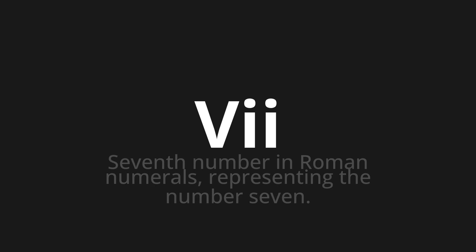VII, which means seventh number in Roman numerals, representing the number seven.